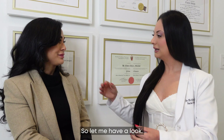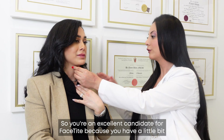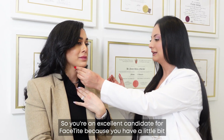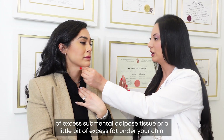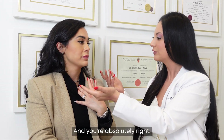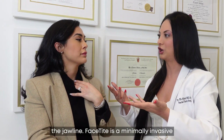Beautiful. So let me have a look. You're an excellent candidate for FaceDite because you have a little bit of excess submental adipose tissue — a little bit of excess fat under your chin — and you're absolutely right. There is a little bit of loose skin and that causes this loss of definition along the jawline.